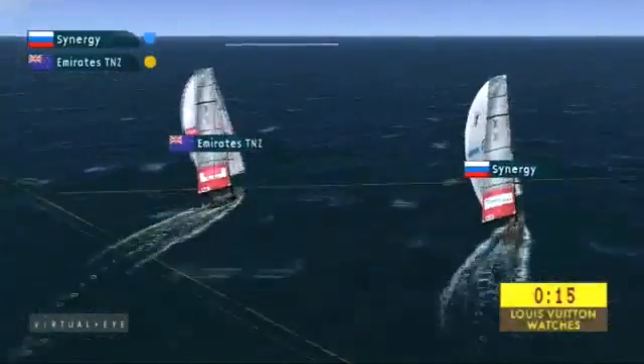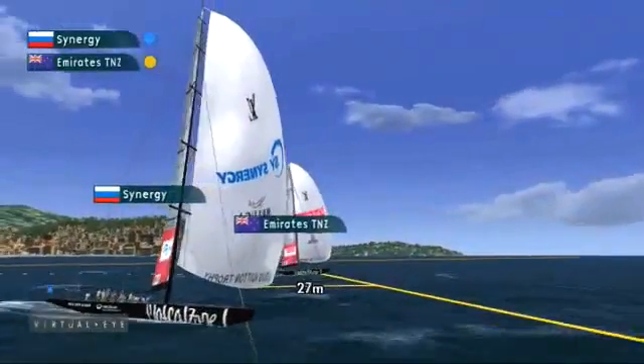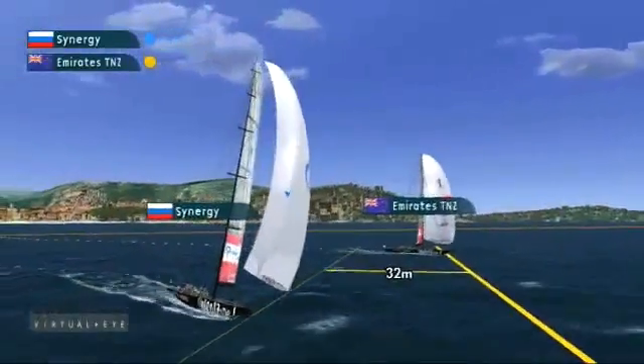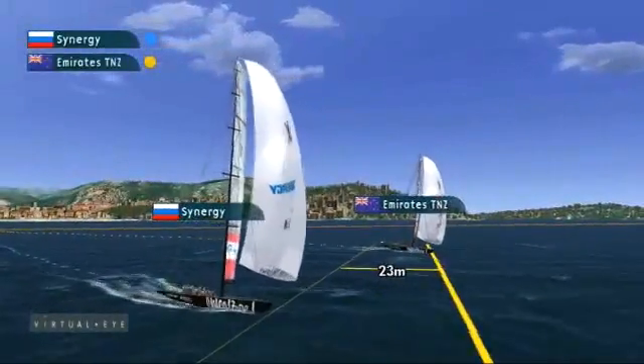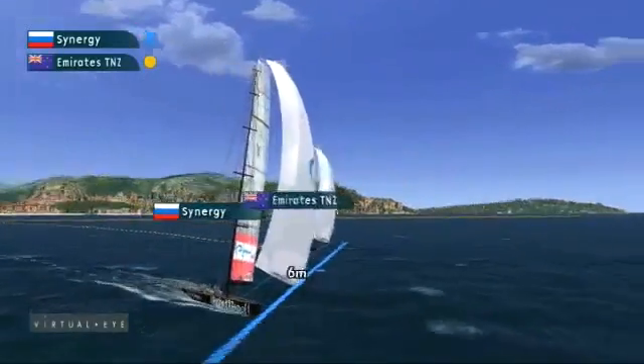Around the mark, Synergy trail — but a beautiful jibe set by the Russians, putting the wind shadow down onto Emirates Team New Zealand and rolling over the top. With the finishing line in view, Emirates Team New Zealand trail Synergy.